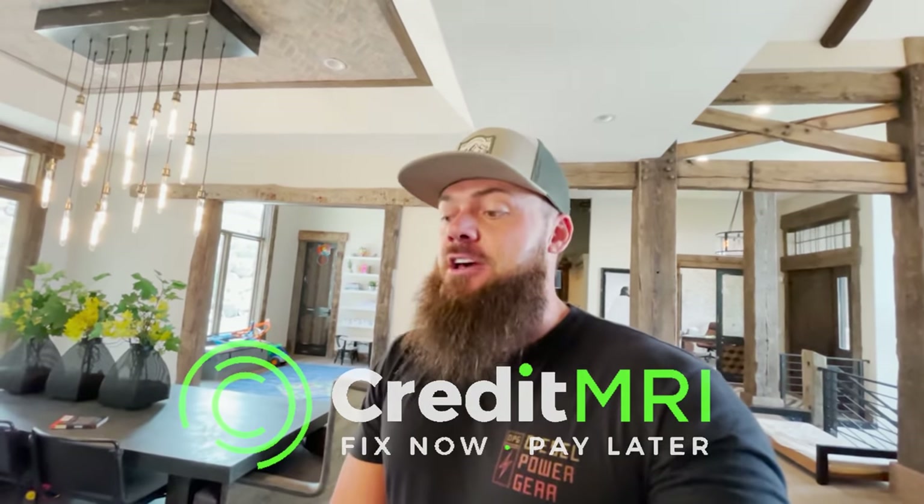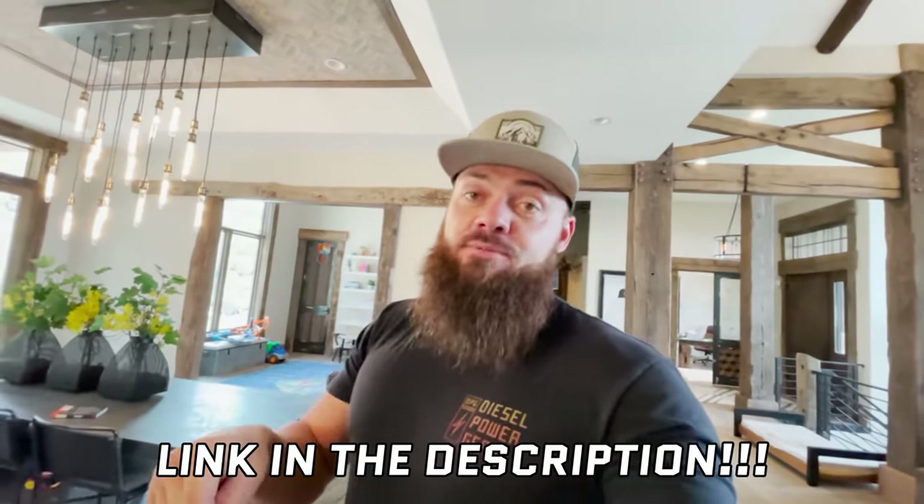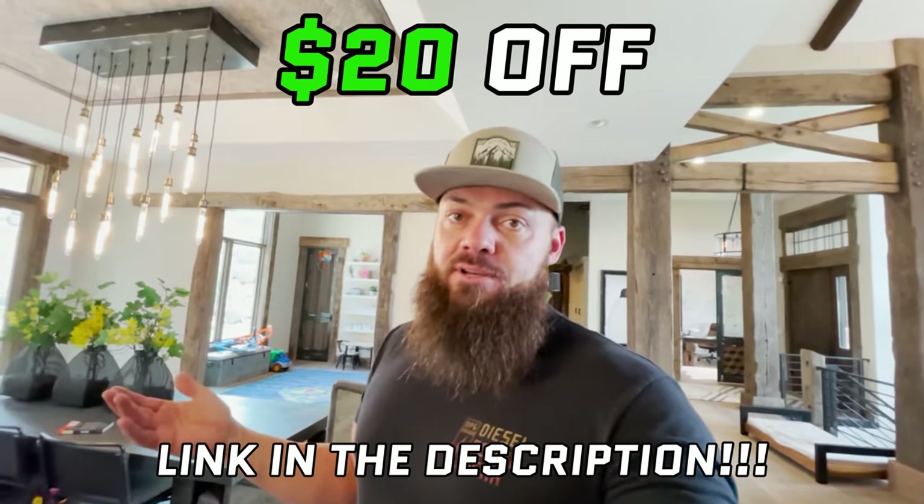The good news is there's a solution. You do not have to live with bad credit forever, which is why we're talking about Credit MRI. They are a company that fixes your credit — they remove all the negative items. The best part is they only charge you for what they remove. They don't take your money upfront and maybe do nothing. They say yes, we'll fix your credit — negative item removed, now you pay, next item, now you pay. It works, it's simple, and it's one of the best companies in the industry, and the only one I've found where you pay after they do the work. Click the link in the description below to get $20 off your first invoice.